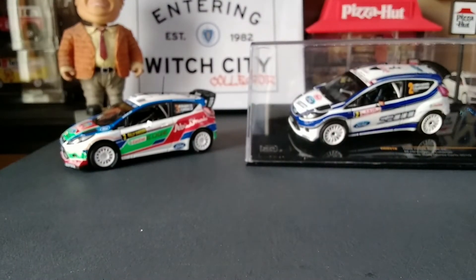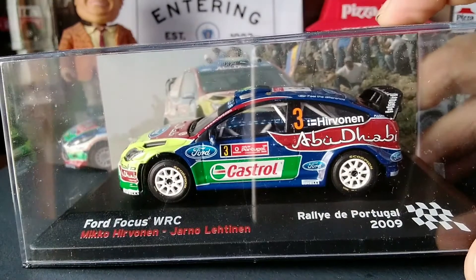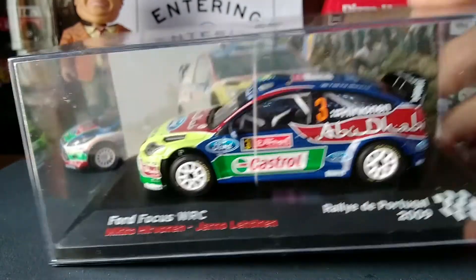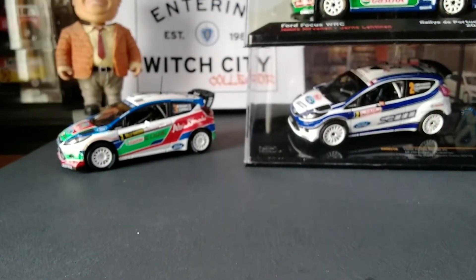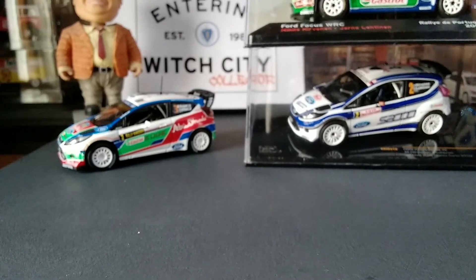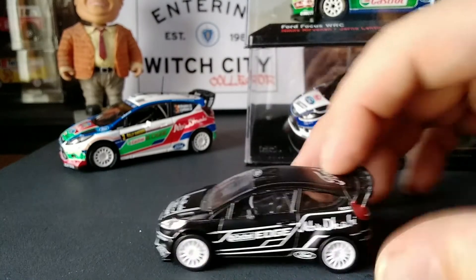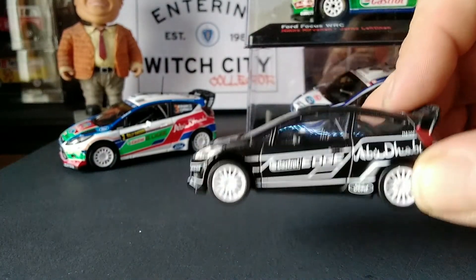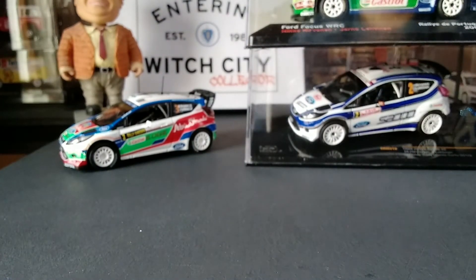And I have a Ford Focus WRC from the Portugal Rally in 2009, also Miko Herbenen. But that's not all — I have one more that's not 1:43rd scale. I believe from pictures it's from the 2011 French Rally, done by Norev, so it's about 1:58th scale. I think Majorette also does this exact model.